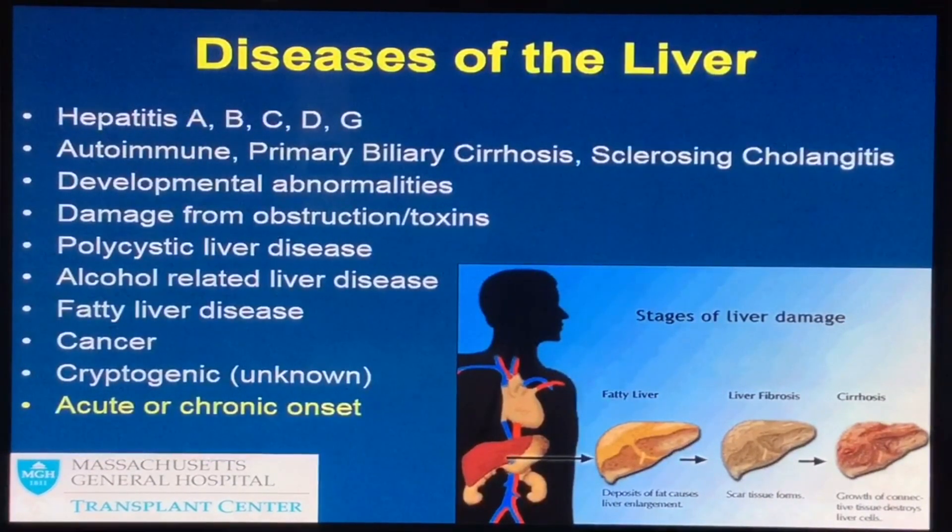People can have problems with their bile ducts that are autoimmune, or developmental abnormalities, or polycystic disease affecting both liver and kidney. We see a lot of people with disease caused by alcohol — if that's part of the diagnosis, they can expect to be involved in relapse prevention counseling and will meet with a social worker. We're also seeing a lot of people with fatty liver disease, cryptogenic disease where we don't know the cause, and people with primary liver cancer called hepatocellular carcinoma, as well as cancer of the bile ducts called cholangiocarcinoma.